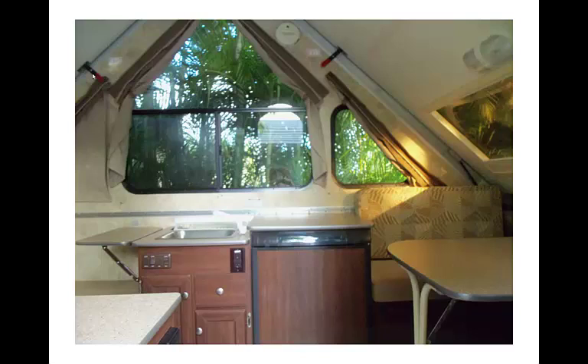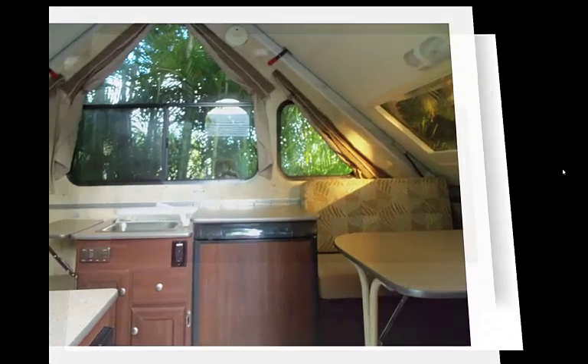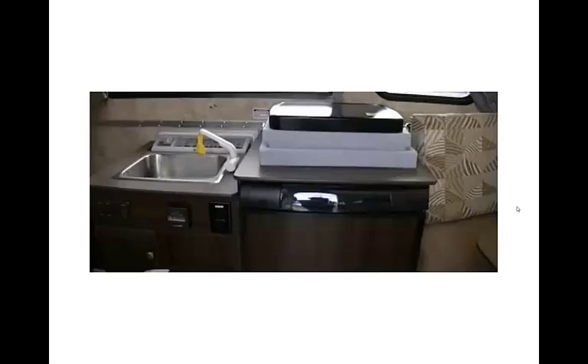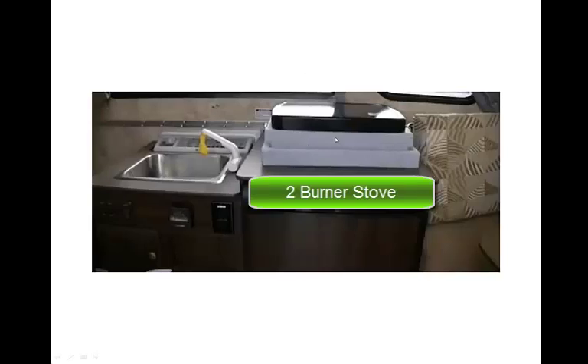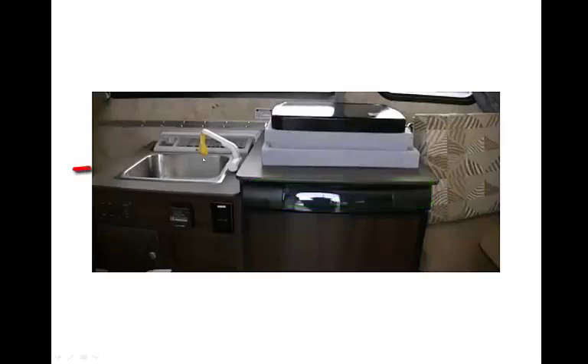There are lights on each side, and they're run by battery or when you're connected to the land power. Right here, this is the burner connected to propane — on the inside and the outside. You can cook inside, or you can take this outside. It's a two-burner stove. This is the little sink and faucet, and right there is the air conditioner. It's pretty good at keeping things cool in the limited time we've used it.